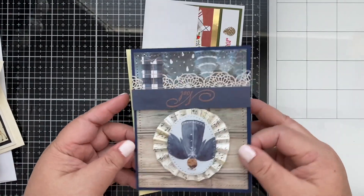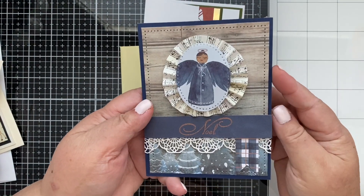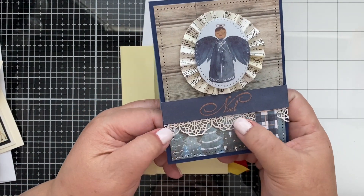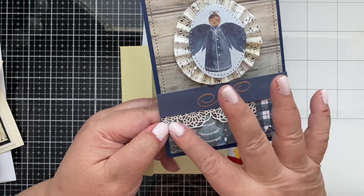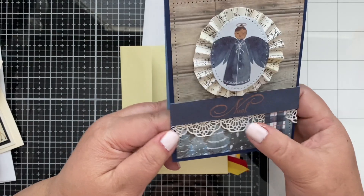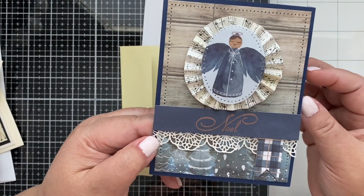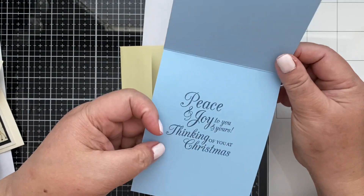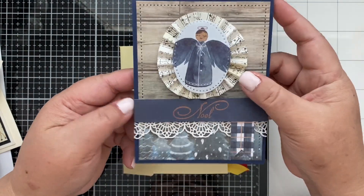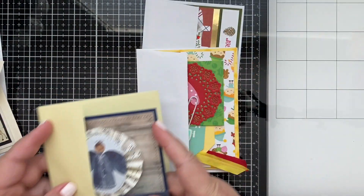Oh look at this one — look at the word, how intricate! Look at this lacy thing down here — how intricate. I wonder if this is a punch. Look at that, guys — how cool is that: 'Noel.' 'Peace and joy to you and yours — thinking of you at Christmas.' Oh my goodness, how beautiful — so cool!